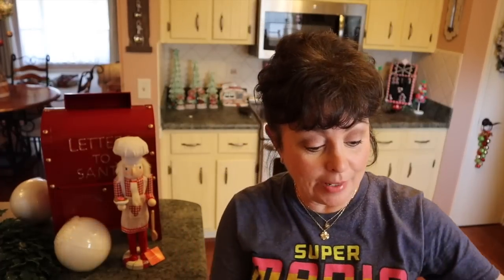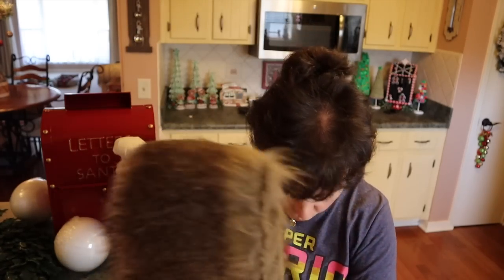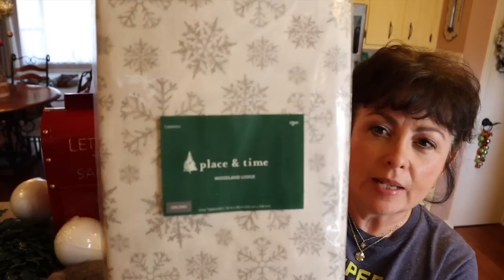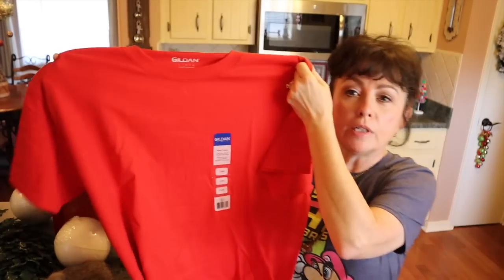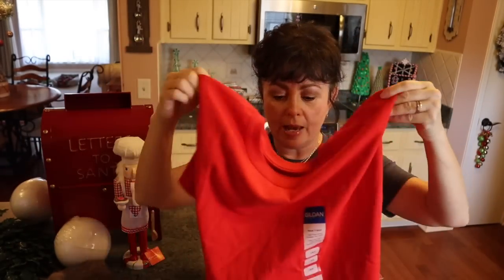I also got some faux fur for a DIY — I thought it was really pretty and they had 40 percent off all their fur. I picked up a little tablecloth too, originally $9.99, either 50 or 60 percent off. And I picked up a red shirt because I want to make my husband a Christmas shirt with my Cricut — Walmart was sold out of the larges, so I found this one and loved it.